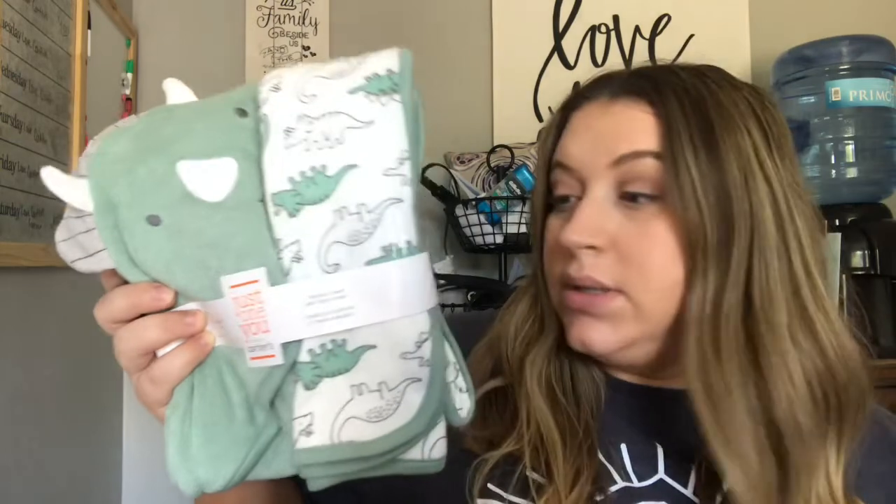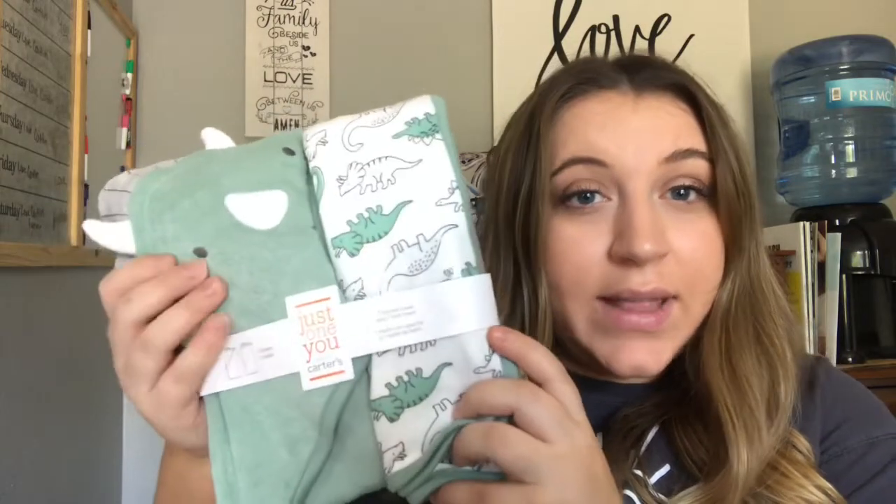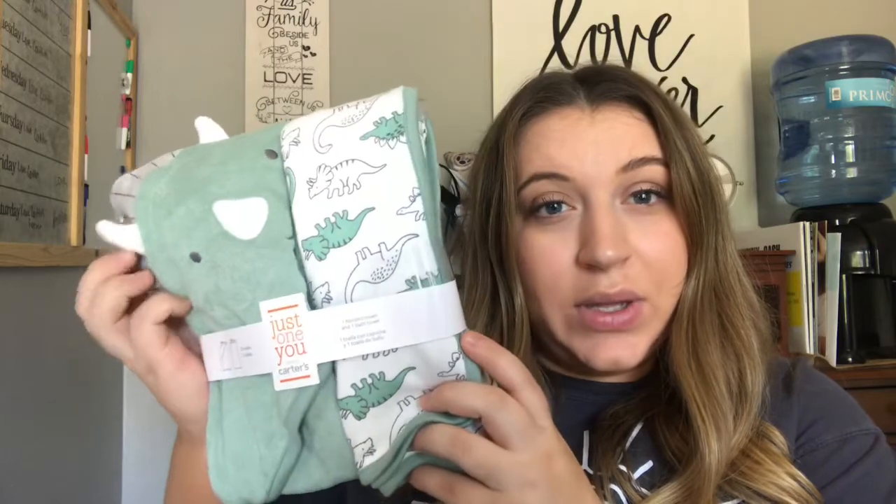This is everything that we got from our first baby shower down by Austin's family's house and there's quite a bit of stuff, so I'm just gonna jump right into it. First we have bath-related items — we got this two-pack of towels. It's just a plain normal towel and it has little dinosaurs on it.